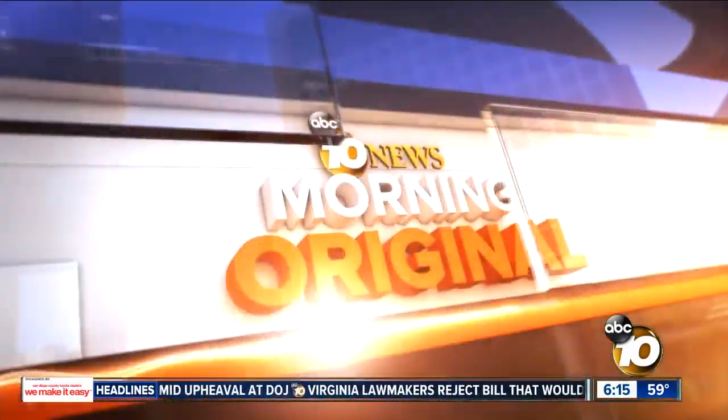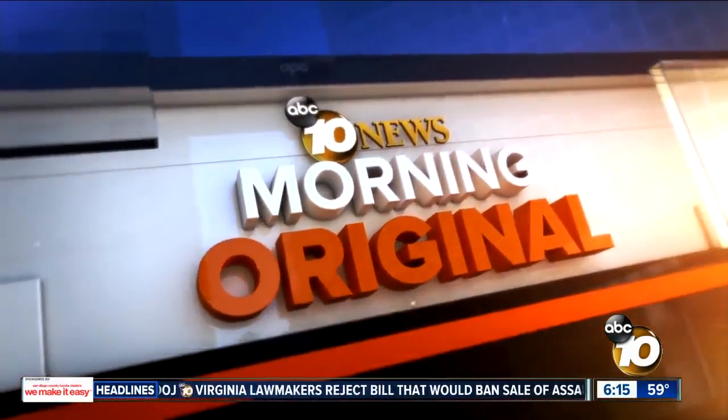Now at 10 News Morning Original, new reporting, first at 6. Legoland is almost finished building something awesome: The Lego Movie World, a two-acre expansion of the park which will open next month. 10 News reporter Jared Ahrens got an exclusive behind-the-scenes tour to see how the park is bringing the popular movies to life.